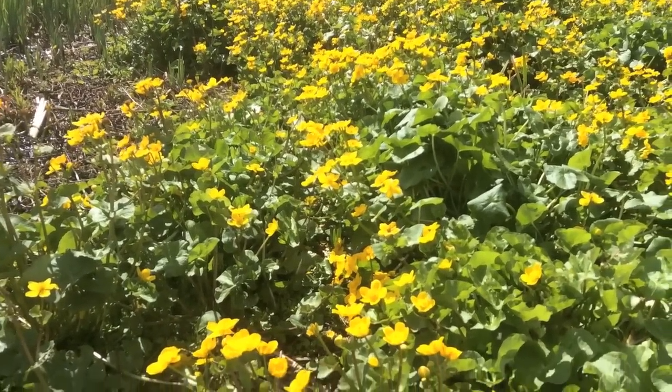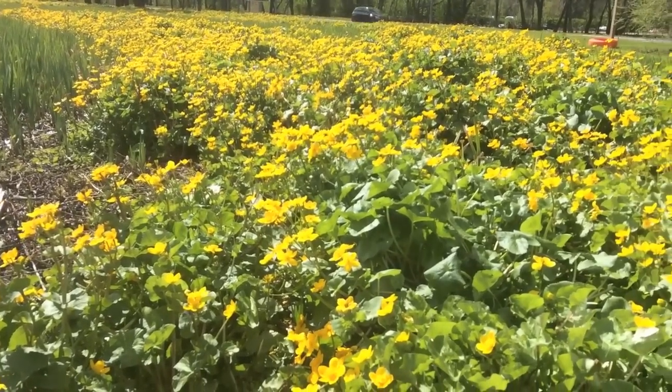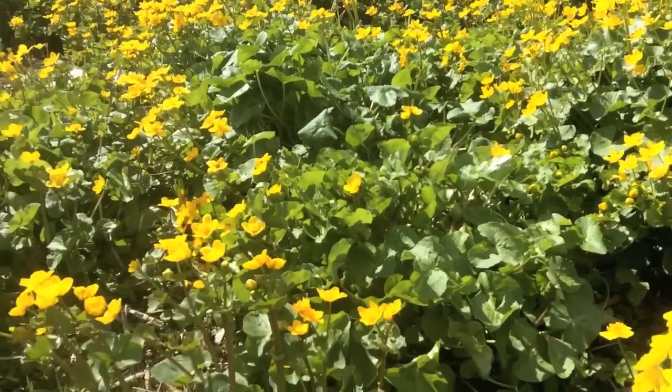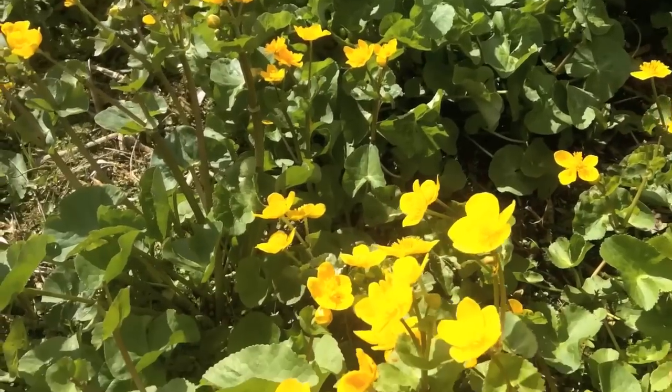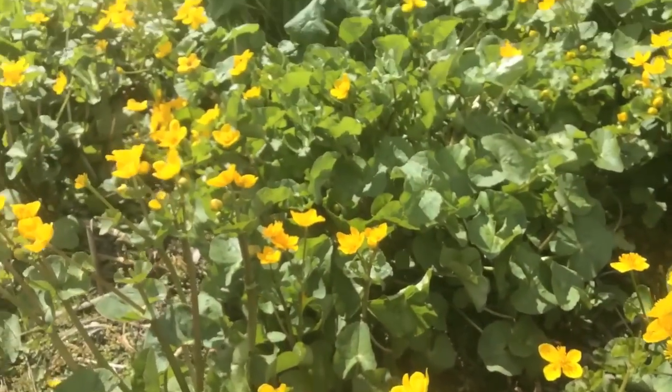It's spring here, and we have a fantastic display around the Business Park's pond of Marsh Marigolds, also called Kingcup. The scientific name is Caltha palustris. It's a really beautiful plant, and this year we have a particularly good display.